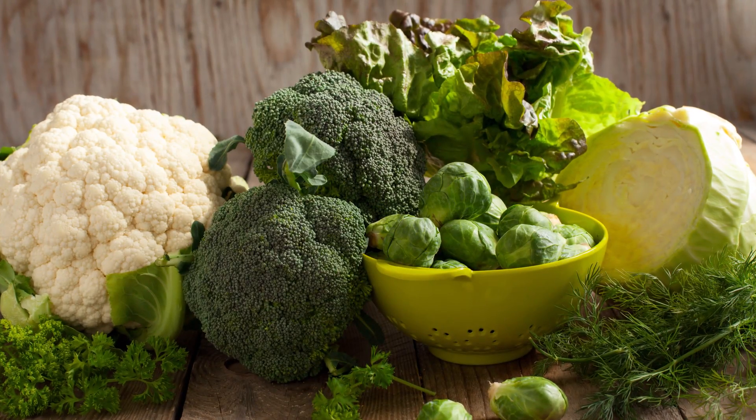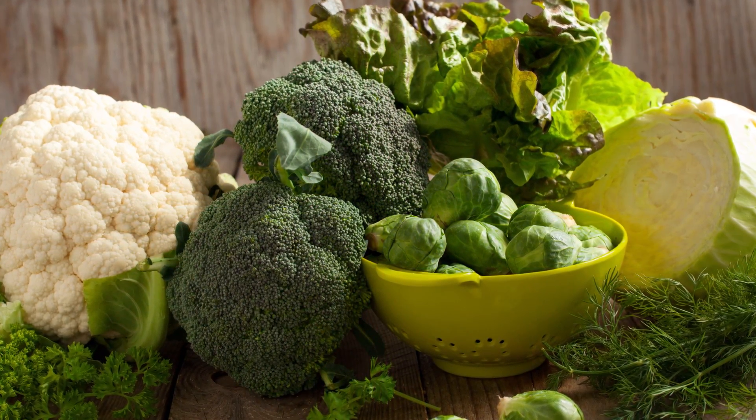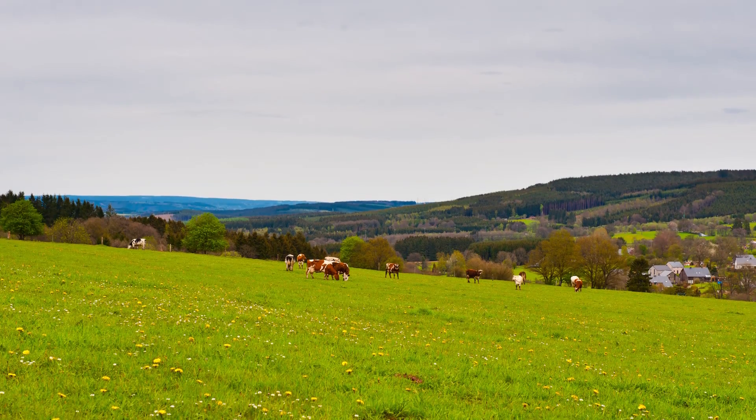Cruciferous vegetables are fantastic for providing lots of vitamins, fiber, and phytochemicals. Brussels sprouts have been around for quite some time, although the Brussels sprout we know today likely originated hundreds of years ago in Belgium. Today, the Netherlands produce the most Brussels sprouts in Europe.